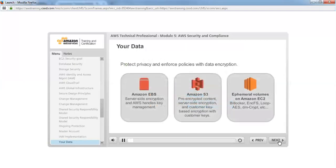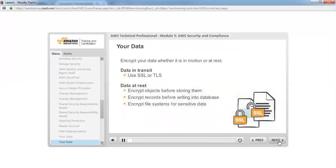As you would do in your own data centers, you can protect privacy and enforce policies with data encryption. AWS offers a variety of encryption options: you can encrypt Amazon EBS volumes using the Amazon Key Management Service; Amazon S3 supports pre-encrypted content, server-side encryption using customer-managed keys, and customer key-based encryption. You can also encrypt ephemeral volumes with options such as BitLocker, ENCFS, Loop AES, and DMCrypt. AWS recommends that you encrypt your data whether it is in motion or at rest — for data in transit, use SSL or TLS; for data at rest, consider encrypting objects before storing them or using encrypted file systems.